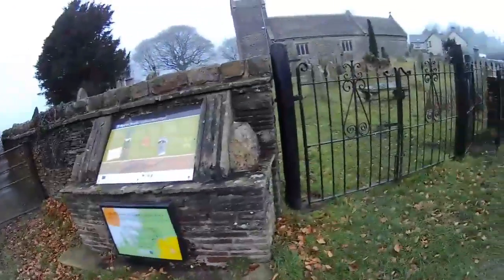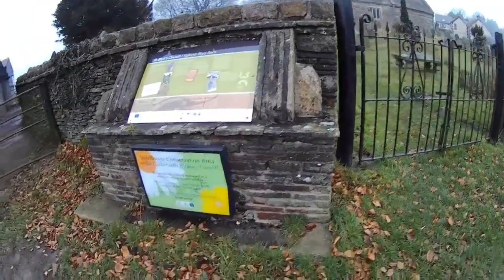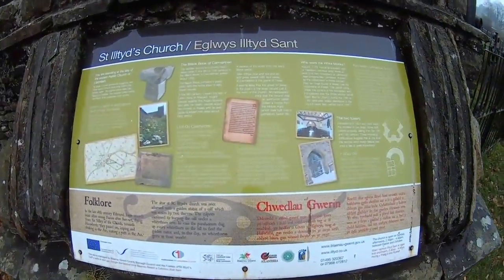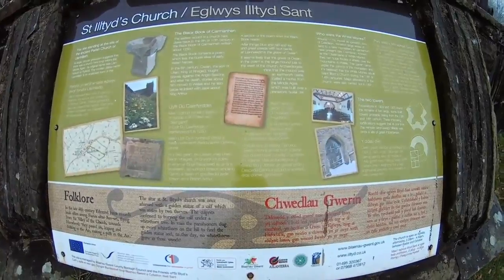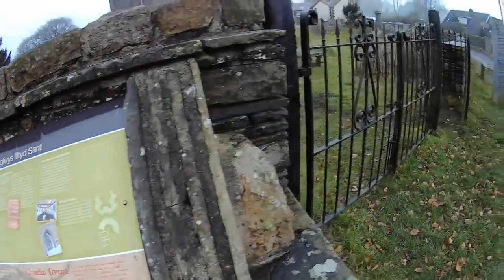We're just going to do a quick video of this church here. Apparently it's the oldest one in the world. There's some info by here, but they have actually changed the sign. I don't know if you can read that — I'll post a still with it as well.